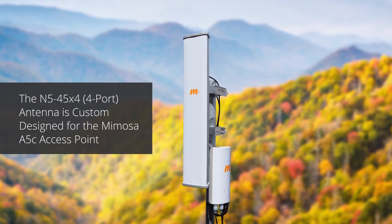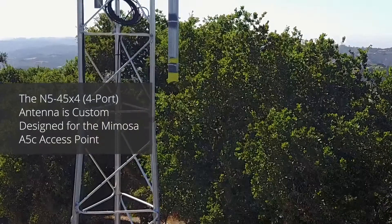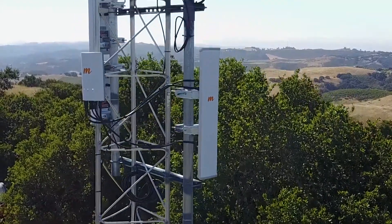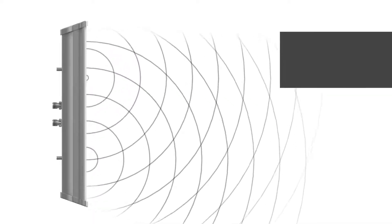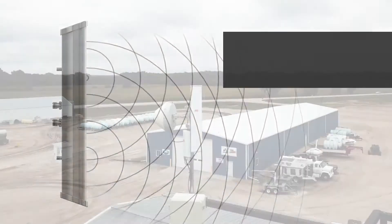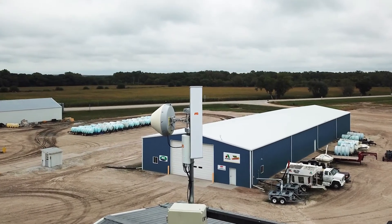The N5 45 X4 is custom designed for the Mimosa A5C access point, further extending long-range performance and reducing environmental noise. The N5 45 X4 benefits from an additional 3 dBi of gain from beamforming.